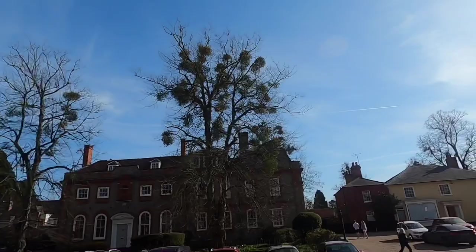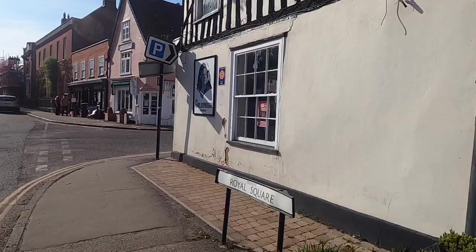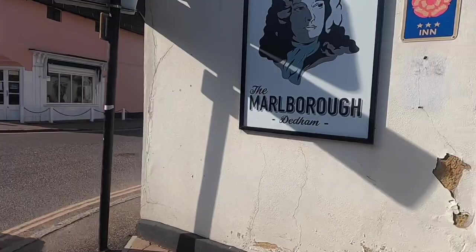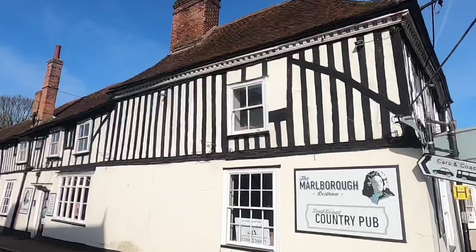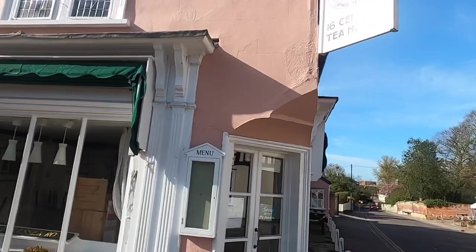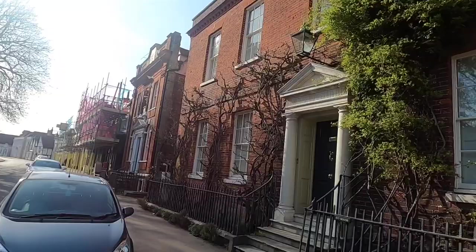That's a pub at the end here. This is Loom House. This is the Marlborough. Nice sort of timber-framed pub, isn't it. So they've got a 16th-century tea house - the Tiptree Tea Room. Tiptree is very famous for its jams - it's a small village in Essex renowned for its jams. The Essex Rose.